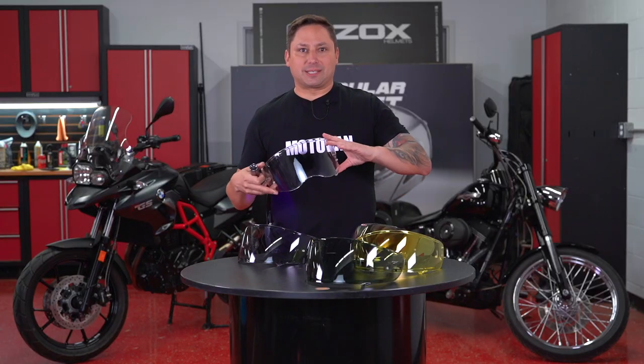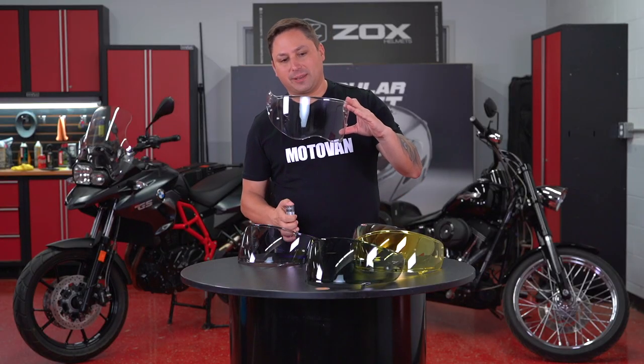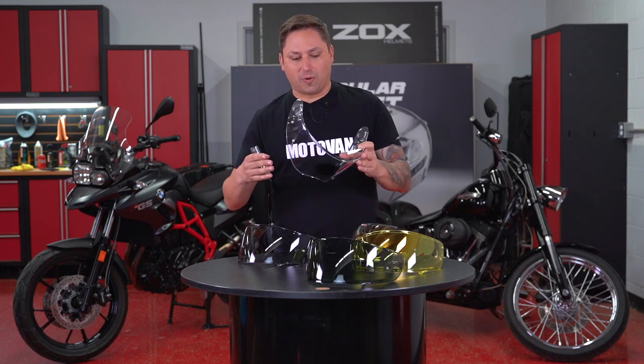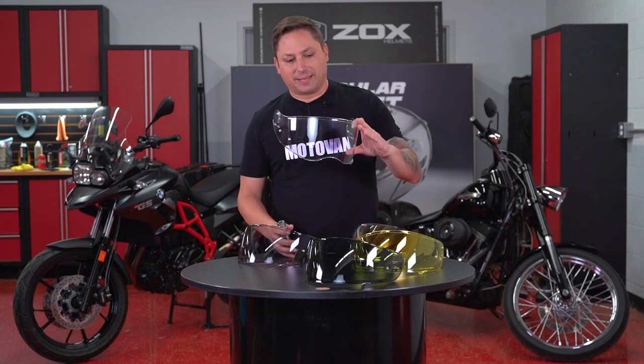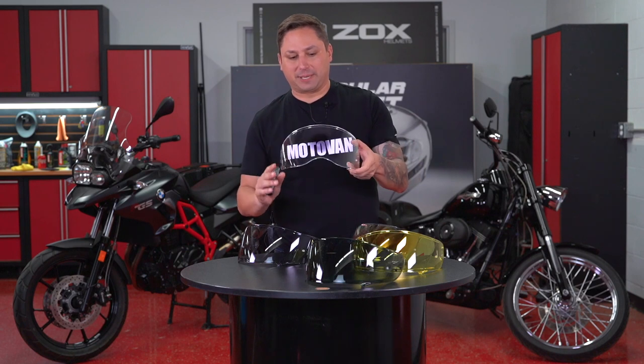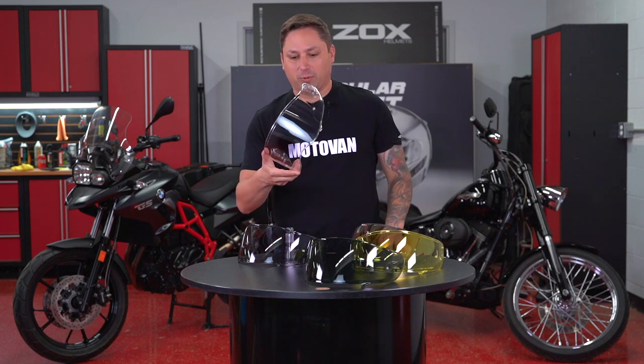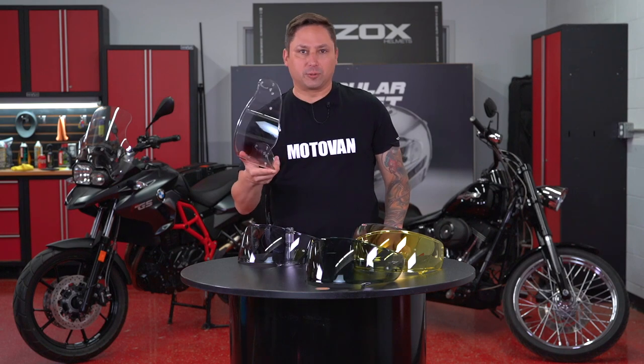One question you might ask is: what happens if you're riding out in the sun and you drive into a tunnel? The generations are so advanced on these that — that's why they're accepted now on motorcycle shields — the change will be done fast enough that it will not be dangerous going into a tunnel.